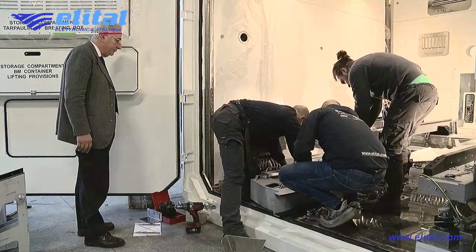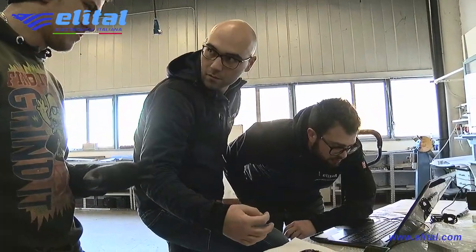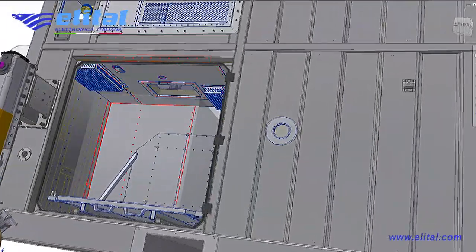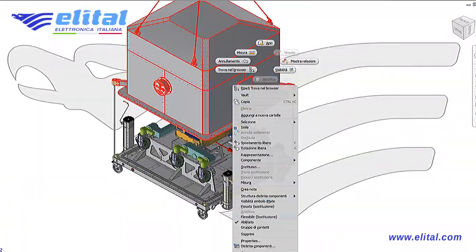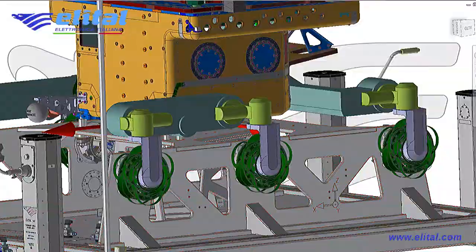Responding to the requirements of planetary protection was one of the greatest difficulties encountered on ExoMars. The container undergoes the DHMR process practiced at Elital, which is organized with an internal chamber able to meet the requirements of ACSS regulations, despite the size and weight of the internal container being higher than the classification of the ACSS themselves.